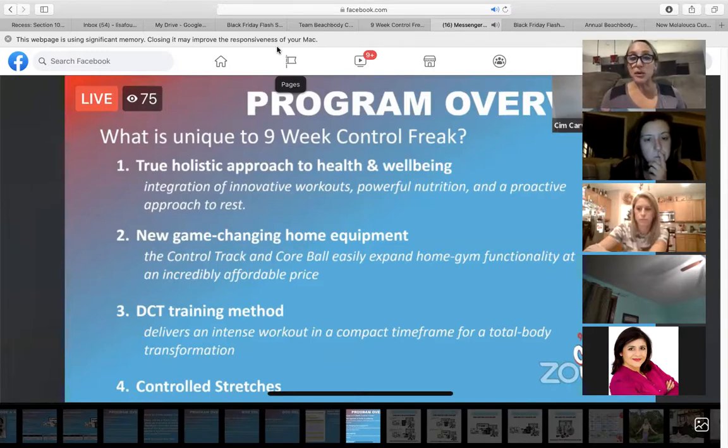The second part that makes it unique is there's new equipment. There is a core ball and a control track. These two pieces of equipment come with the program. You can either use a mount in your wall — I have one in my front room, I'll take a picture of it — or you can use a door to hang the control track.